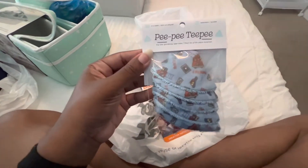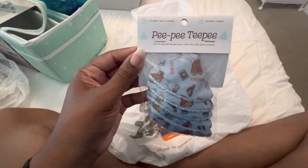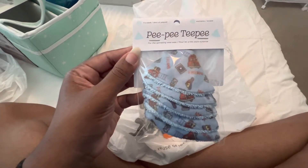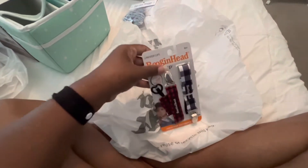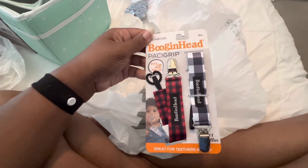We got some PPTBs — for those of you who already have a baby boy, you know when you're getting ready to change their diaper they will tinkle on you. So you just sit this little cup over their pp and they won't pp on you.